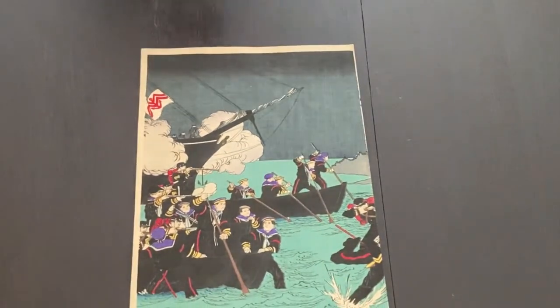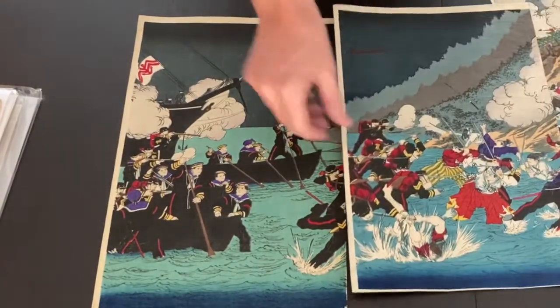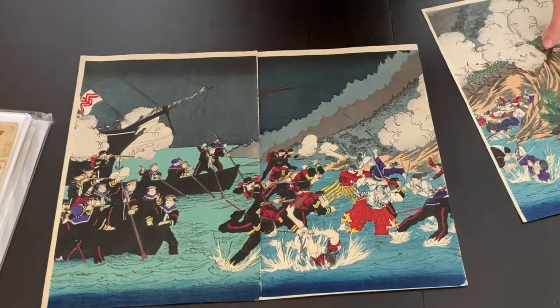So that's exciting enough. But look here — in my collection I have the other two pieces of the same print that I bought a couple of years ago. So here for the first time, let's see how these panels match up.